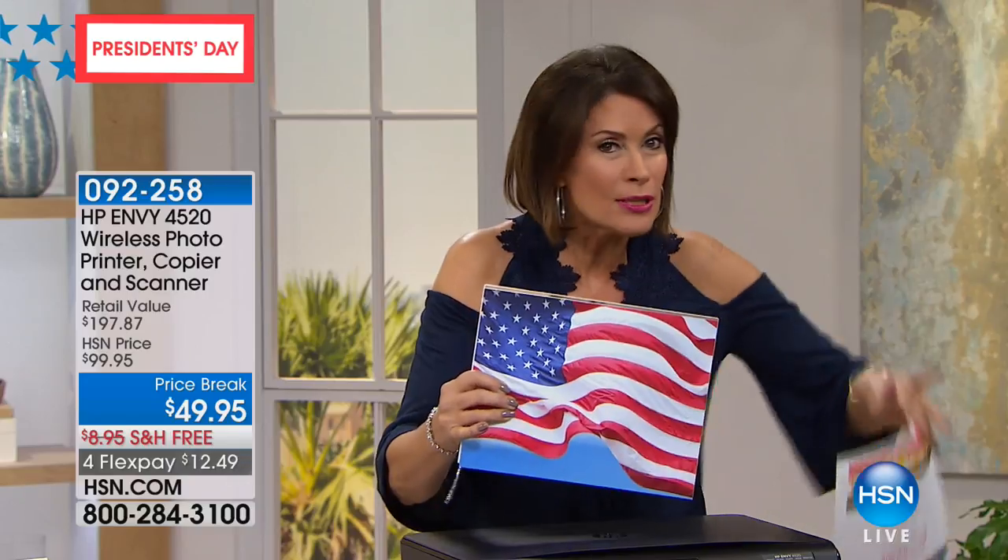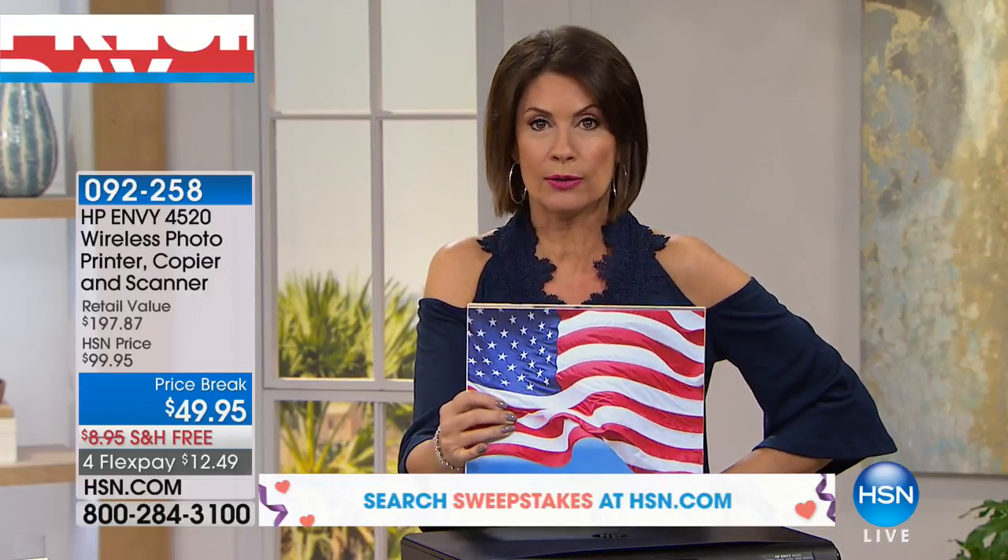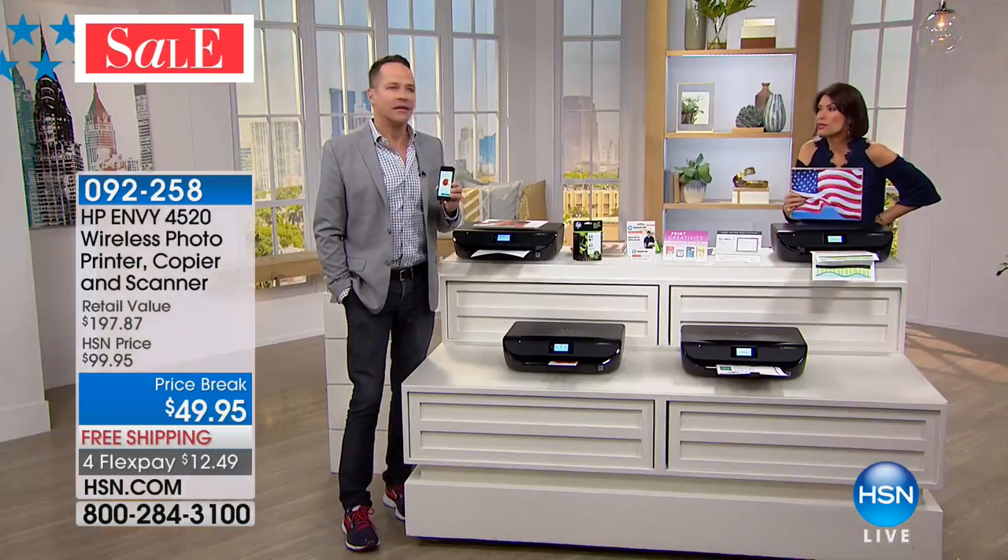And you get your full-size ink cartridges — not little starters. Some companies will give you starters. Full-size ink and $127 worth of extras, including TaxAct. When you look at this deal, if you don't grab it, I would grab it now and give it as a graduation gift. I think you'll kick yourself if you don't.